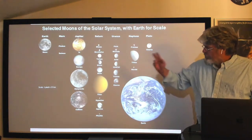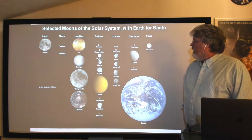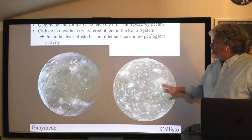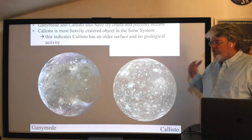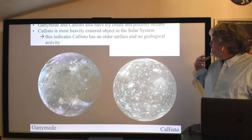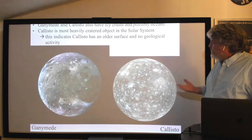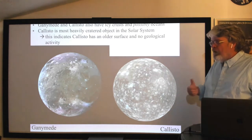There are four moons: Io, Europa, Ganymede, and Callisto. We've already talked about Io and Europa, leaving the two outermost moons — Ganymede and Callisto. We can do them together. They've got crusts, but unlike the terrestrial planets, we're far from the sun, things are colder. These surfaces are actually crusts of ice, and there may be some evidence for liquid water closer to the cores of these two moons.